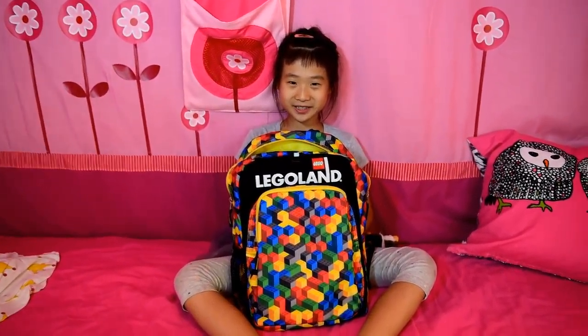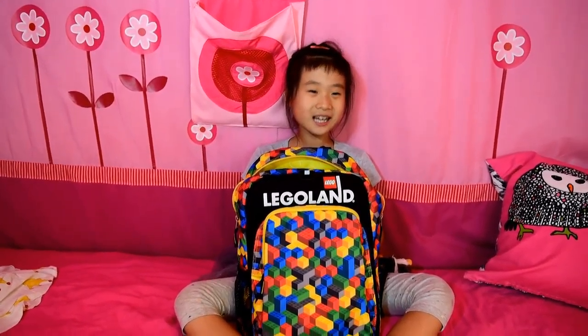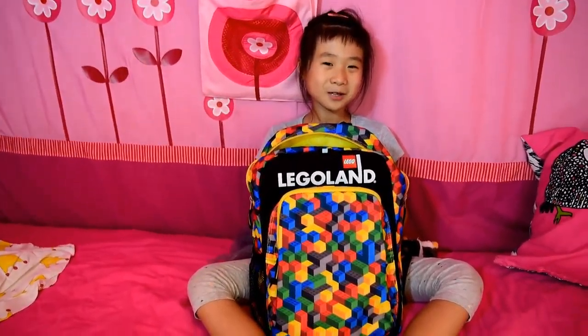Hi everybody, welcome back to my channel. Today I'm going to tell about what's inside my backpack and how much it might weigh.